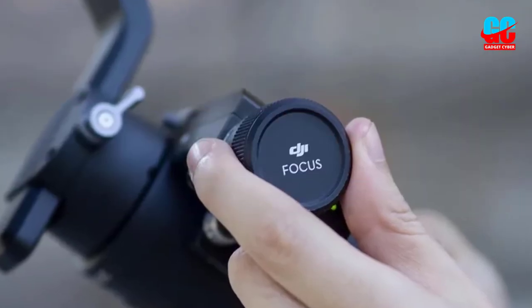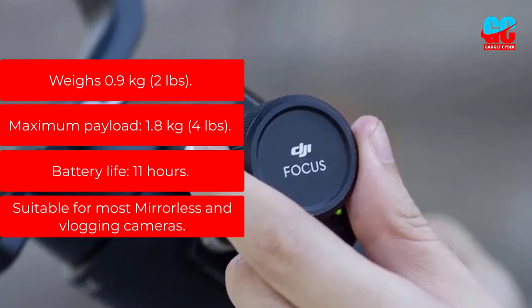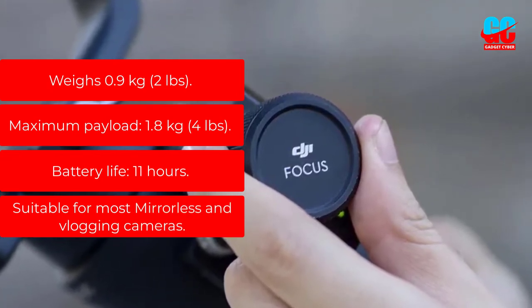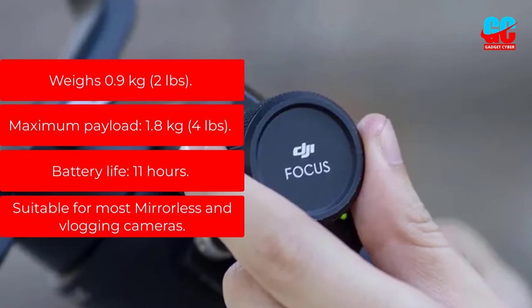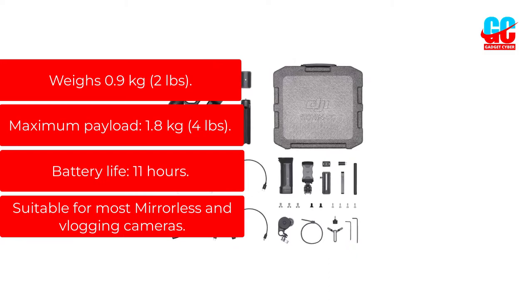Key features: Weighs 0.9 kilograms, 2 pounds. Maximum payload: 1.8 kilograms, 4 pounds. Battery life: 11 hours. Suitable for most mirrorless and vlogging cameras.